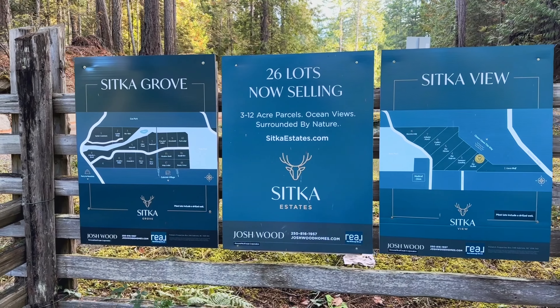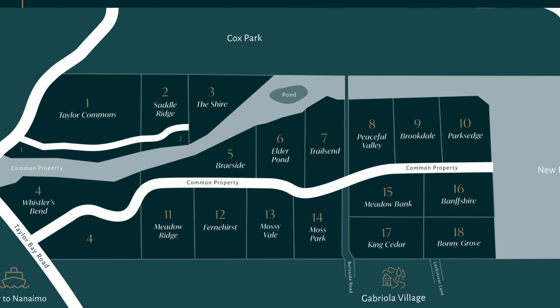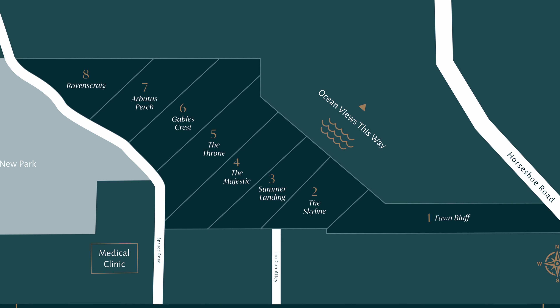Sitka Estates is divided into two distinct sections: Sitka Grove with 18 gorgeous lots surrounded by natural beauty, and Sitka View offering eight distinctive water view acreages.